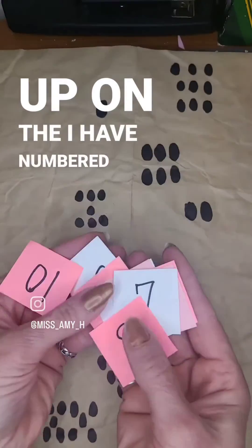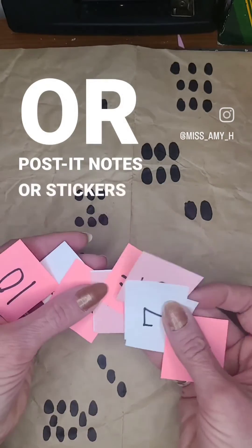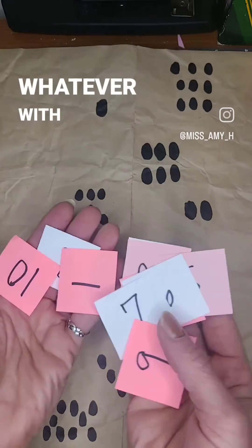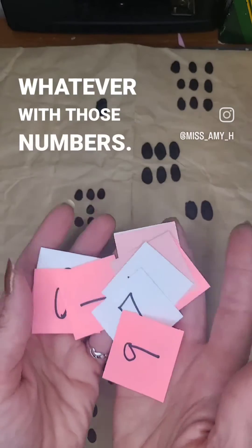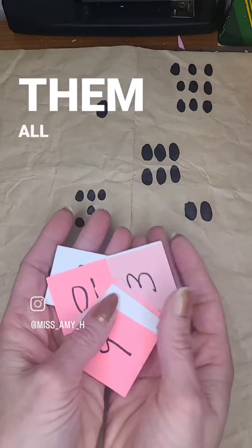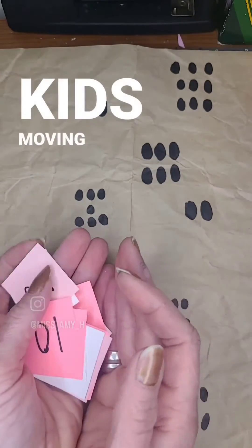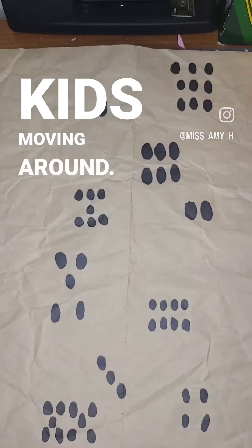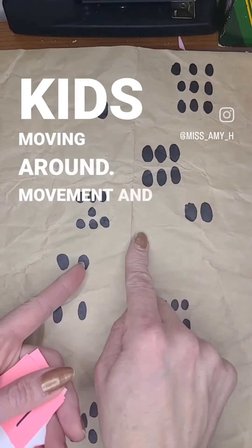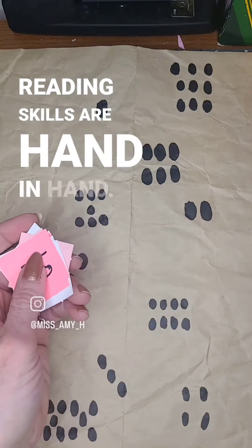I have numbered squares, post-it notes, or stickers with those numbers. Hide them all over the house, get your kids moving around — movement and reading skills are hand in hand.